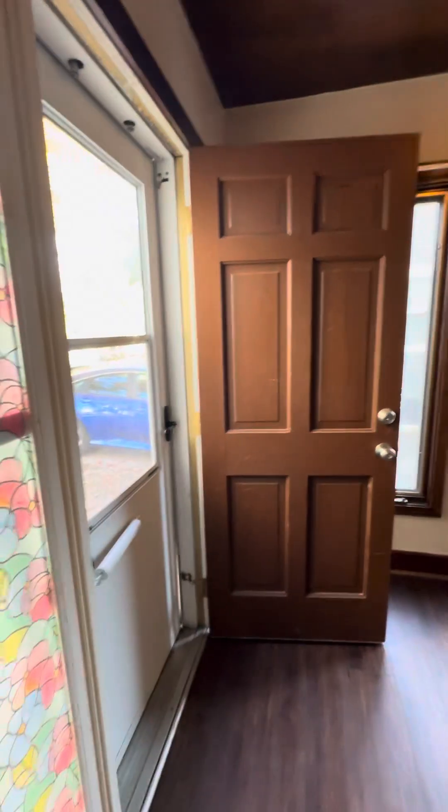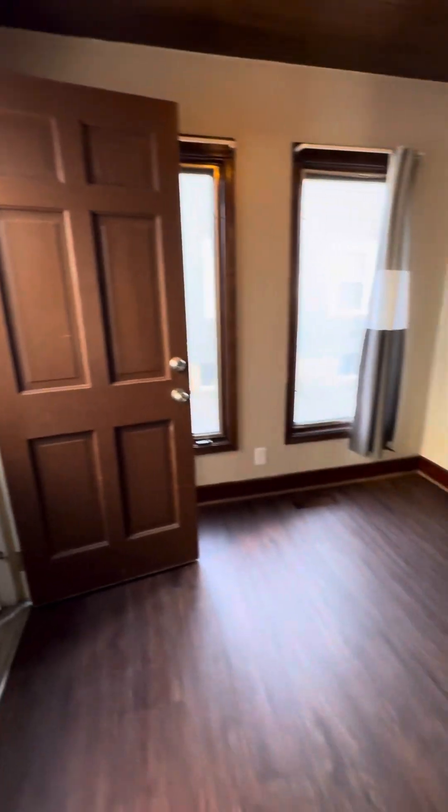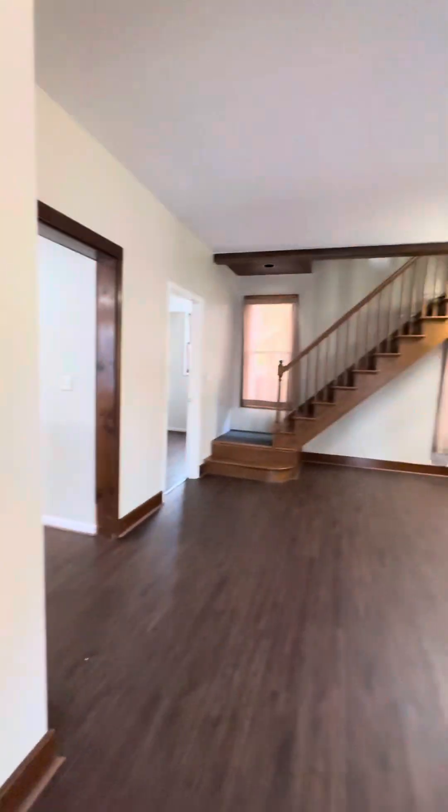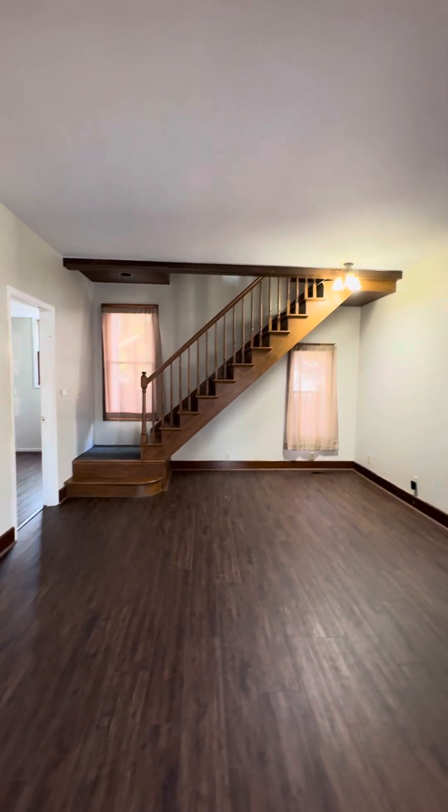Coming in off the front foyer — nice big foyer area with a big coat closet. It's got a nice knotty pine ceiling, a little Tiffany lamp, some windows. Needs some touch-up paint or stain on some of the woodwork, but it's a nice size closet. Looking this way you've got a really pretty open staircase.